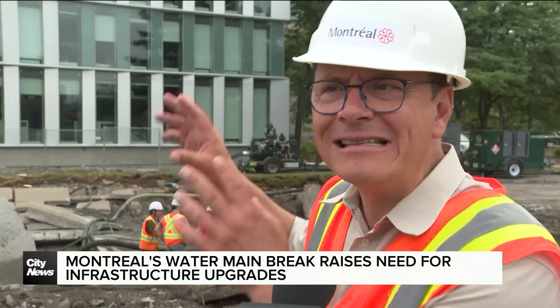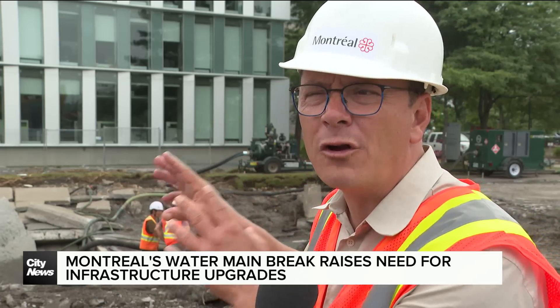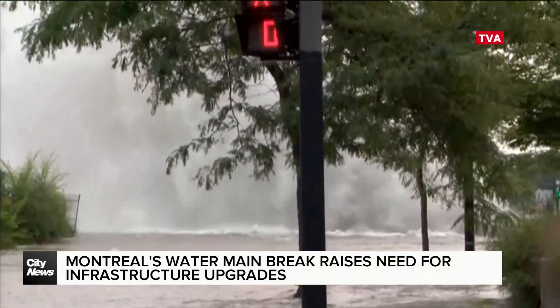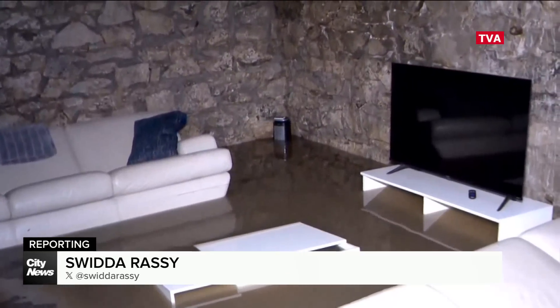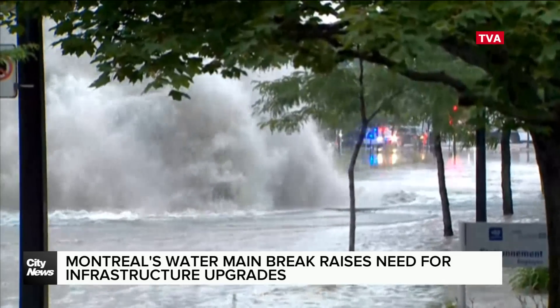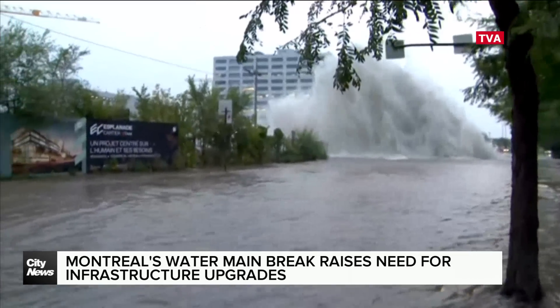This weekend we're working on the ground zero. This is exactly where the water main break. Friday's major water main break in Montreal transformed streets and basements into swimming pools. The city says it will take weeks to fix the 84-inch pipe that erupted and caused all the flooding.